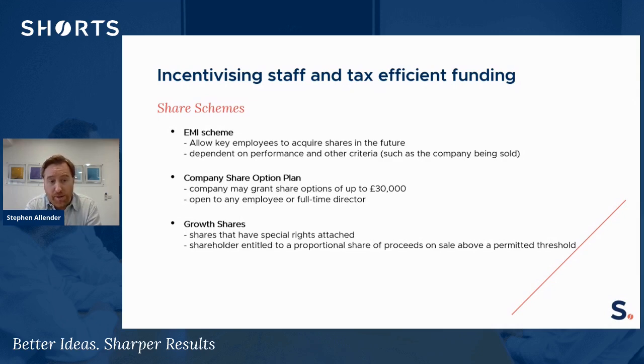Growth shares are basically where a new class of shares is created within the company. Those shares have special rights attached to them and are gifted or sold to the employee. They give a right to capital on a future sale over a certain permitted threshold, which encourages the employee to work hard and effectively share the wealth on a future disposal.